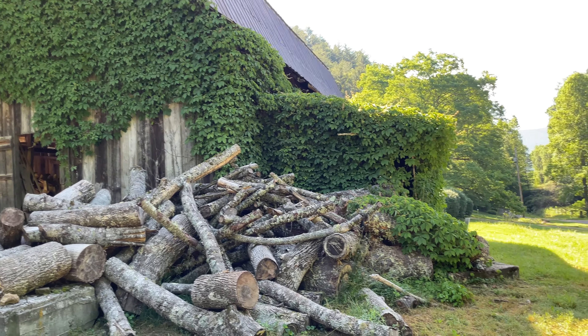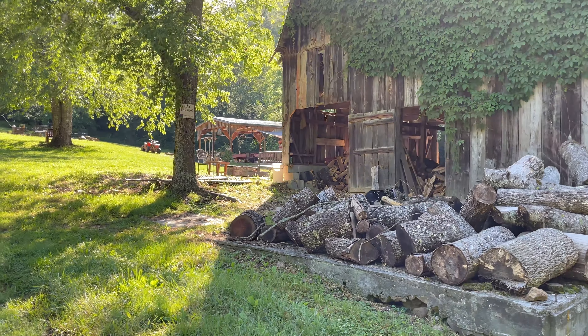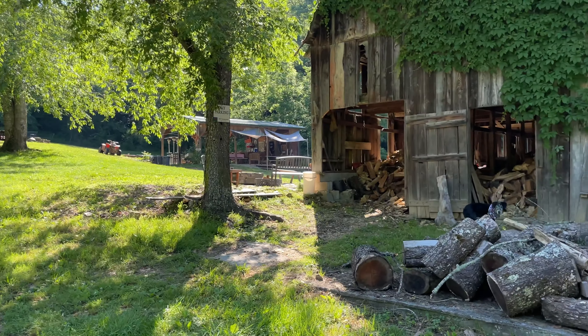This is an old dairy farm that they purchased and were deciding what to do. They retired from the local hospital, and then Doe Mountain was built, and they said that kind of made the decision for them.